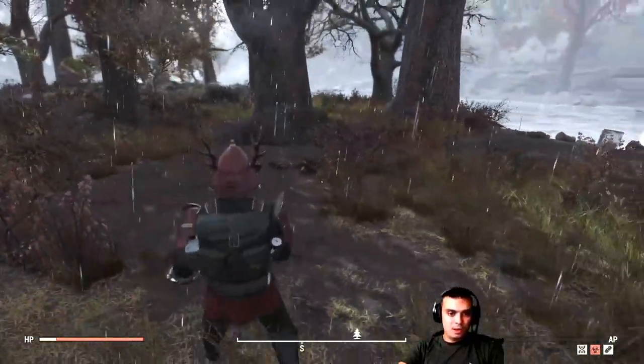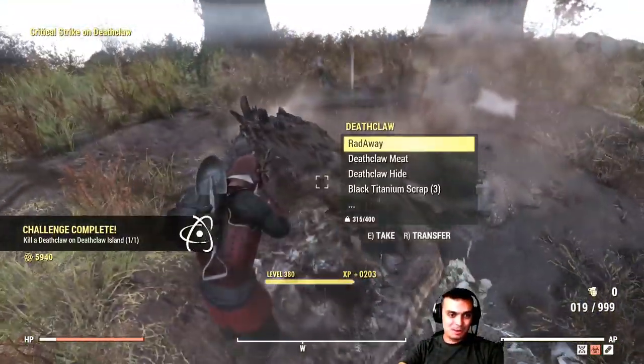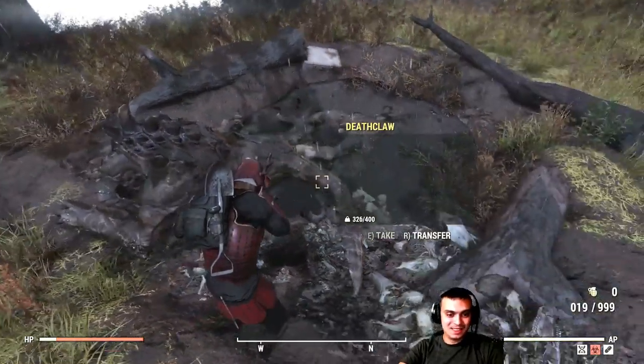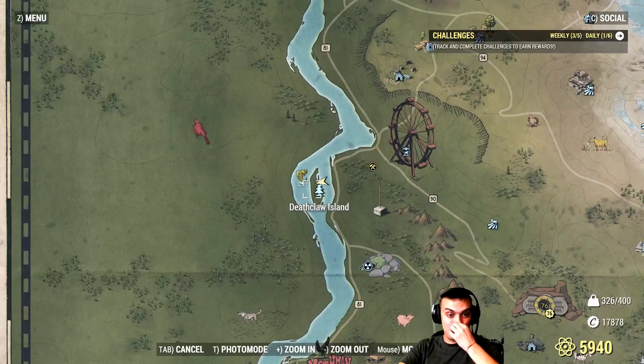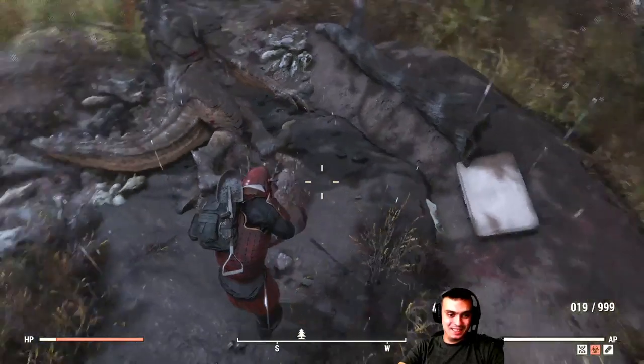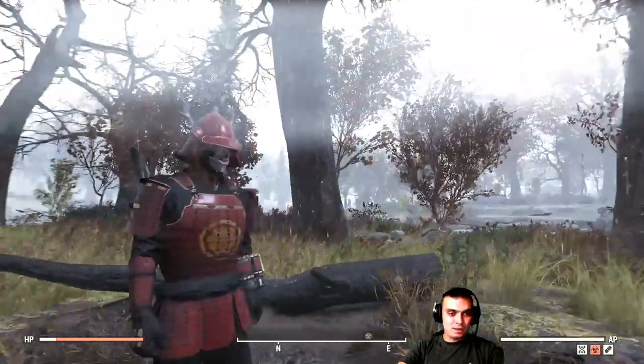Oh hello, how are you — thank you for the atoms, pleasure doing business! As I said, I hadn't been here much. He pops out from somewhere above the tree, so now you know. You'll get your 10 atoms really quickly.